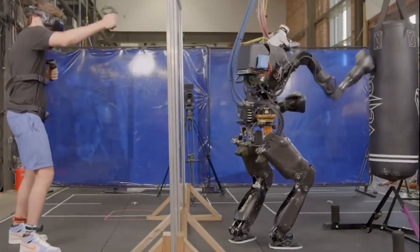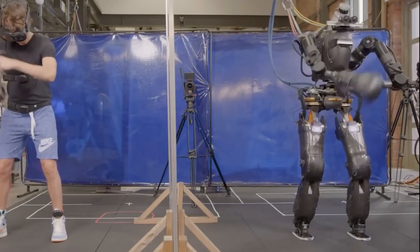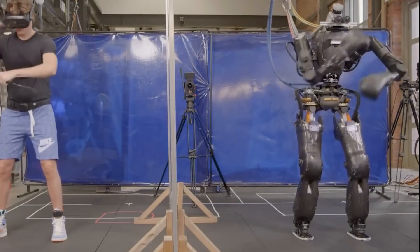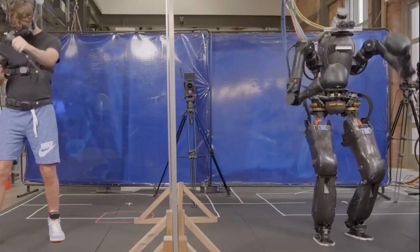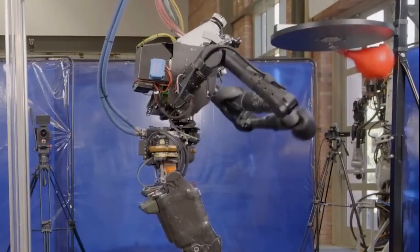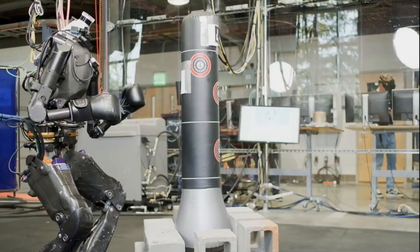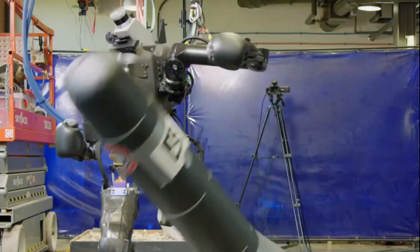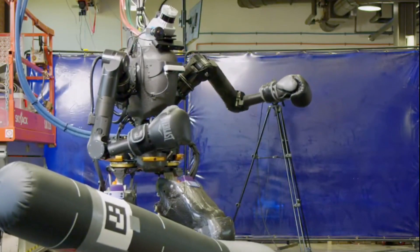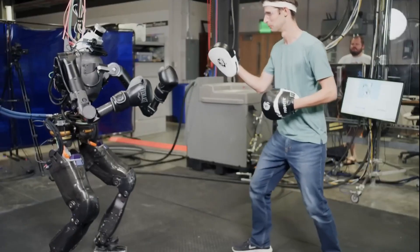The humanoid robot Nadia recently completed its first full boxing training session, showcasing impressive advancements by the Institute for Human and Machine Cognition. Using remote control and motion capture technology within a virtual reality setup, an AI engineer from IHMC remotely controlled Nadia's movements, simulating punches and defensive maneuvers.